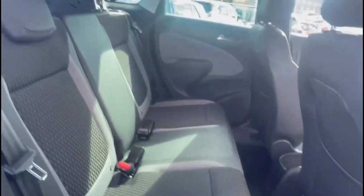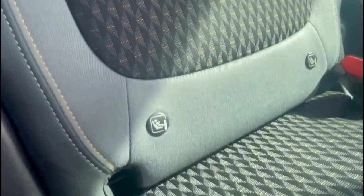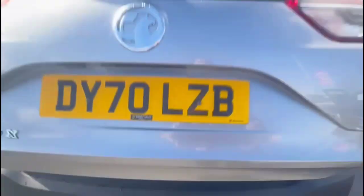As you look inside the rear there's a spacious seating area for the rear passengers, consisting of individual headrests plus isofix provision on the outer rear seats. As we open the tailgate you'll find a spacious boot with a 60-40 split folding rear seat.